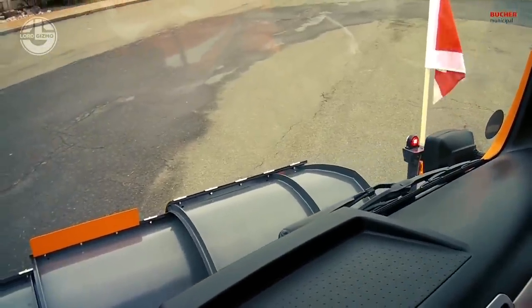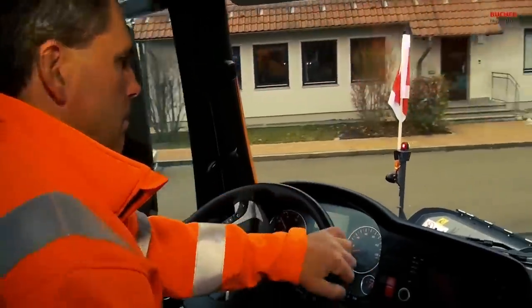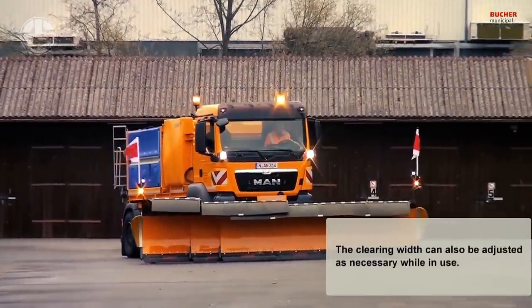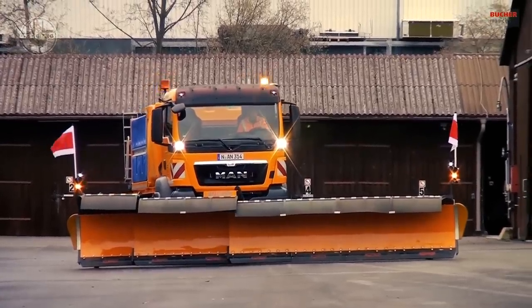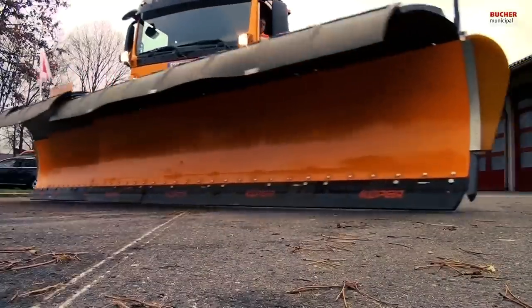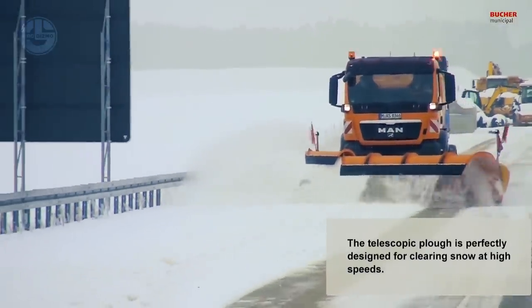The Teplex snowplow also has a number of additional characteristics in addition to its telescopic feature that make it a popular option among winter maintenance staff. For instance, the plow has a sharpened cutting edge and is made of high-strength steel so that it can endure extensive use and damage. Additionally, it's simple to attach to and detach from the vehicle, enabling quick and easy switching between various snow removal tools as required.